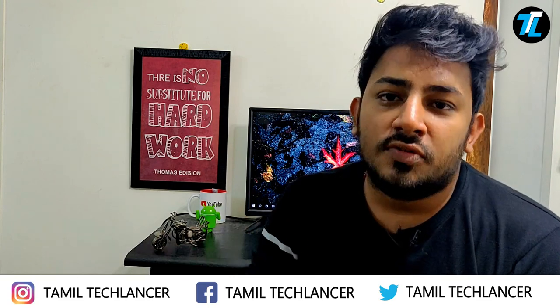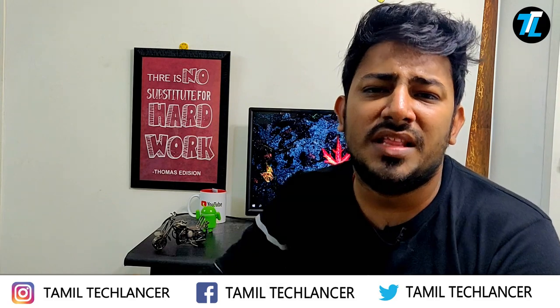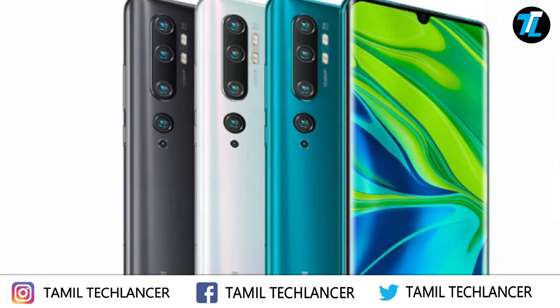The Mi CC 9 Pro has launched in China, but it is currently unclear whether it will launch in India. We don't know when or if this smartphone will be made available in the Indian market.